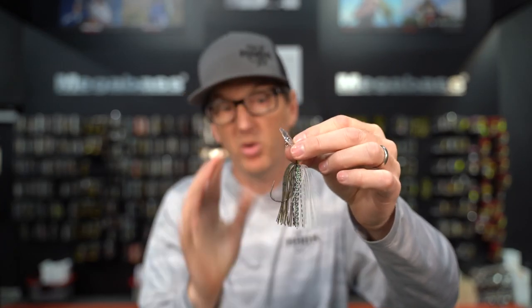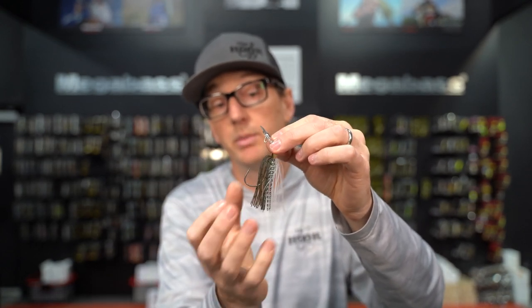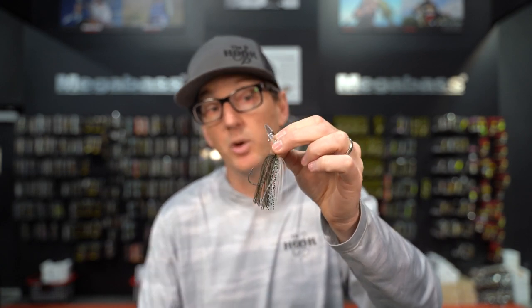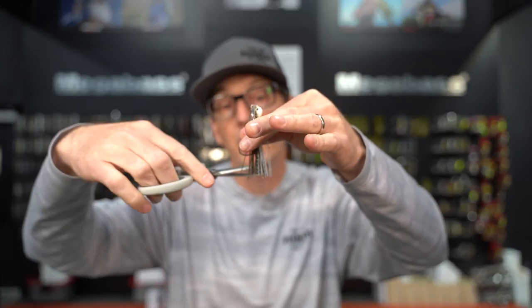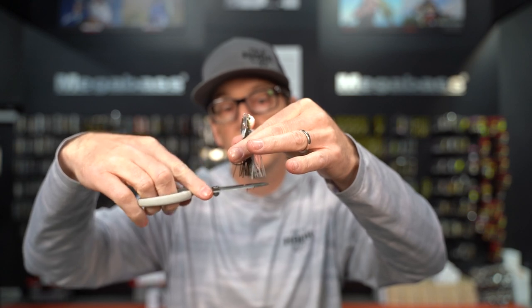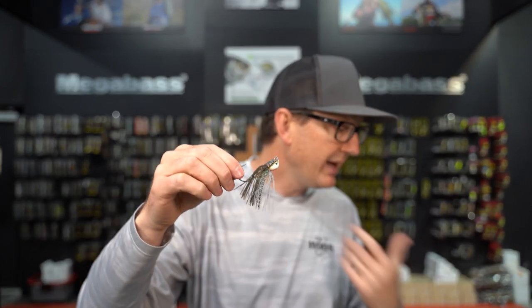Before putting any trailer on, one tip I highly recommend is to trim your skirt. If you're using the Jackhammer Stealth or any of these smaller chatterbaits, trim that skirt up a little bit. Because this blade isn't as big and wide as the original, it's not going to be able to pull as much behind it and still track true. So we want to shorten it up and take as much bulk out as we can — maybe about half an inch or so. I still want to leave plenty of skirt because I want it to have body, but that gives it less to push straight so it will continue to track true and do what it's designed to do.